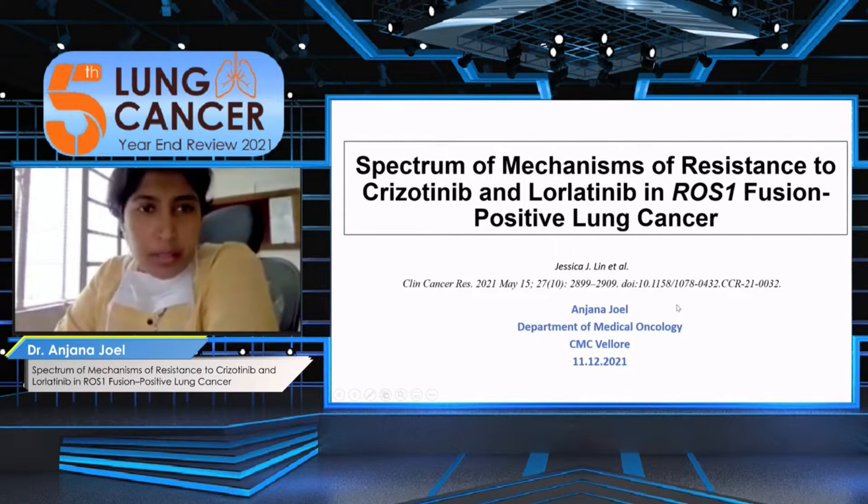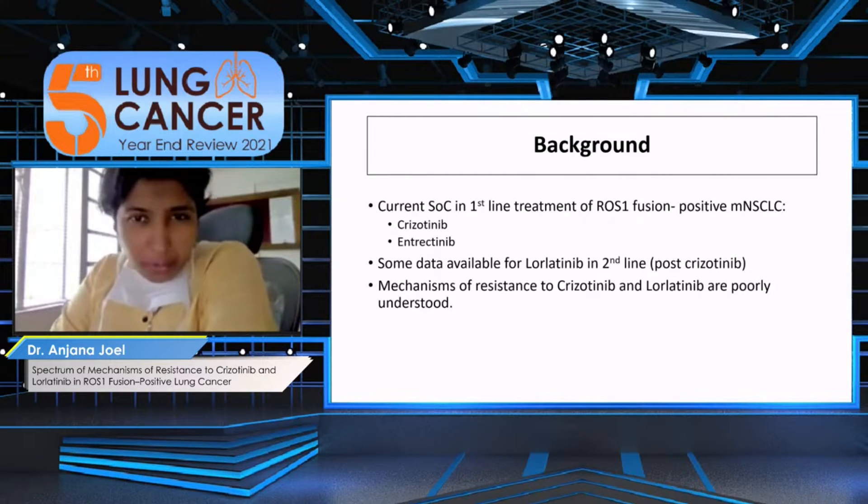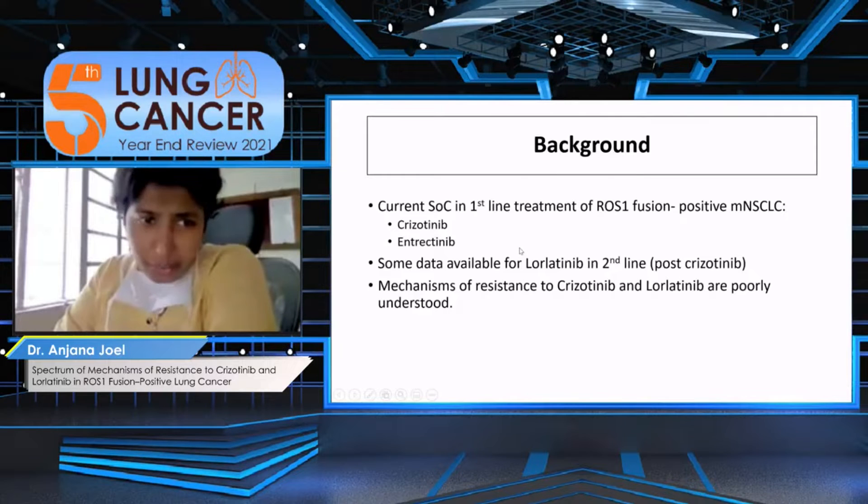My abstract for today is the spectrum of mechanisms of resistance to two commonly used drugs, crizotinib and lorlatinib, in ROS1 mutant lung cancer. The background is that the current standards of care and first-line treatment of ROS1 positive lung cancer are crizotinib and entrectinib.